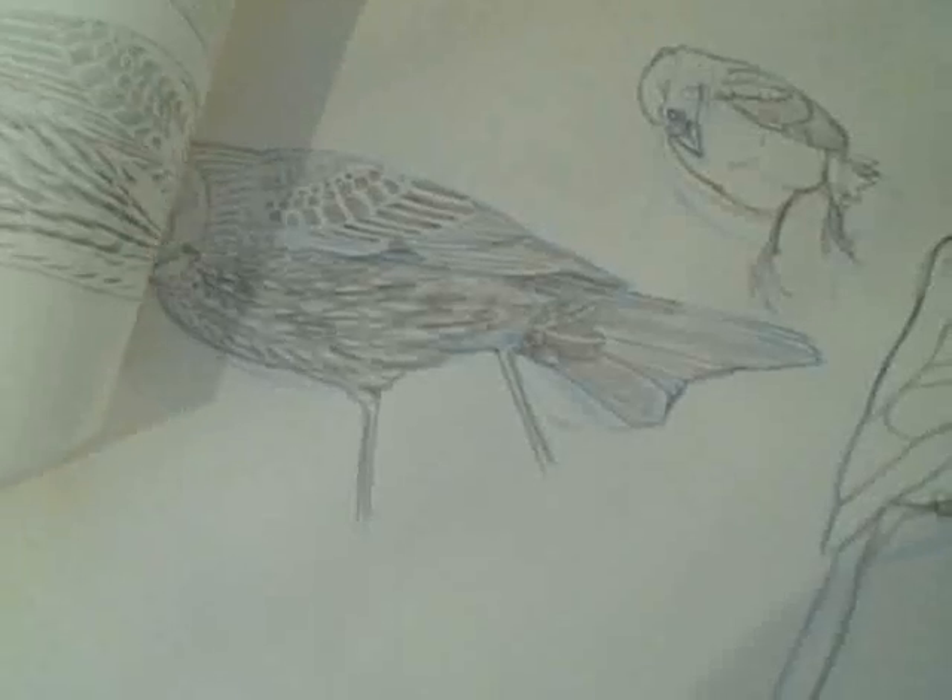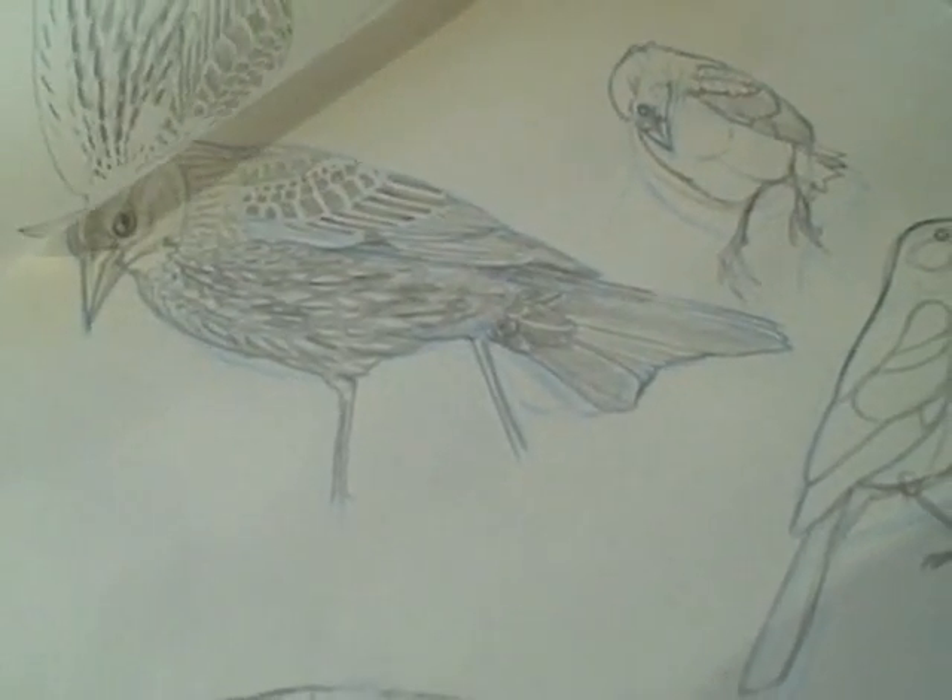We try to correct every little thing — bill size, corrections, necks, and everything — so it goes back and forth for a while. When everyone agrees the sketch is scientifically accurate, Pedro traces the drawing onto a sheet of semi-transparent vellum.